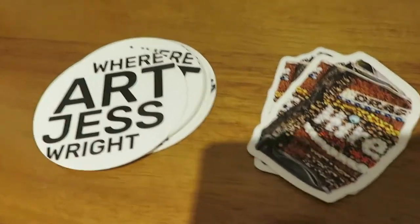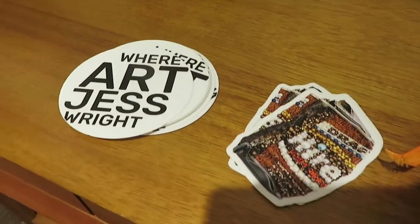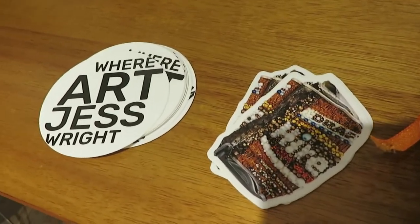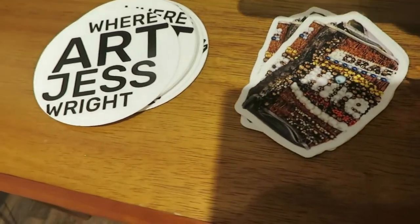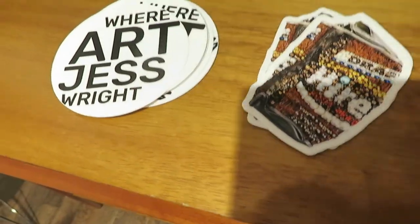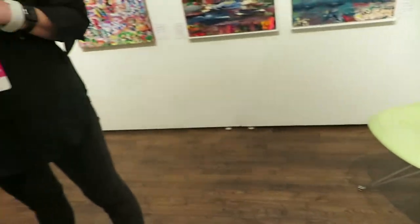Oh, YouTube fans, how are you? It is I, Ken Pierce, your friendly neighborhood chronicles a piercing candy. At the Affordable Art Fair, which I've said before in a previous video, we are at Art Just Right. And the one and only Jess Wright is going to take us to her booth and talk about how awesome it is. Hey, Jess.